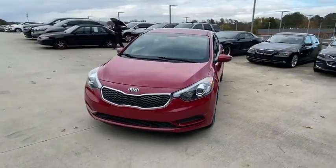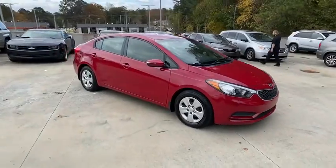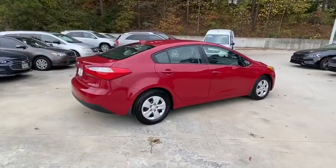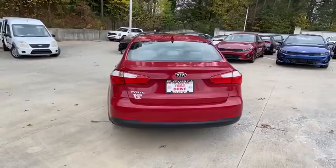Make a great choice today with the 2015 Kia Forte. If you're looking for a trendy and feature-laden compact sedan, the Kia Forte is for you. It offers an exceptional combination of innovative design, high-quality engineering, and outstanding value.